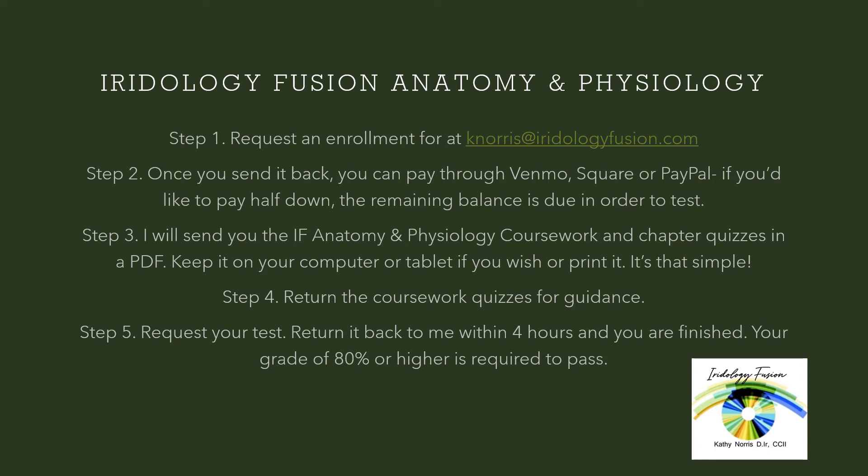Return the coursework quizzes for guidance, and then when you are ready, request your test. It'll need to be sent back within four hours once you're finished, and a grade of 80 percent or higher is required.